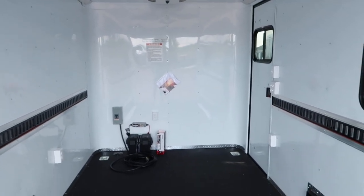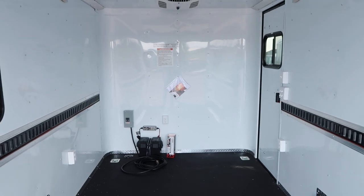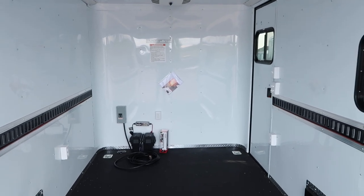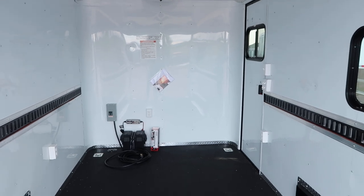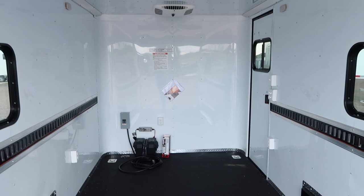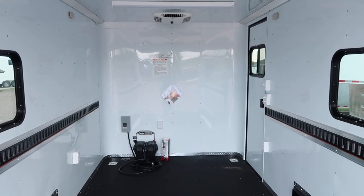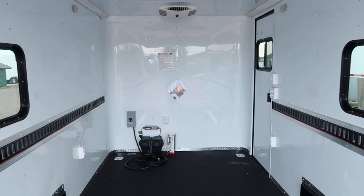We've got a great price on these units because they are loaded up with goodies — $15,977 plus tax. We do have shipping options available. Give us a call and we can get you a shipping quote. We are the exclusive home of the Colorado Off-Road Trailer. We would love to earn your business — 303-688-8485 — or check us out online at ColoradoTrailersInc.com.